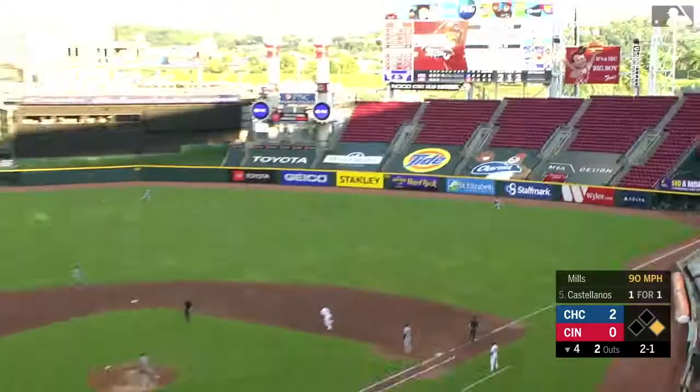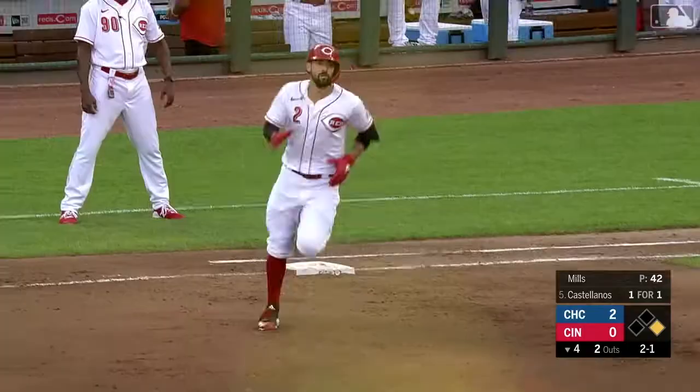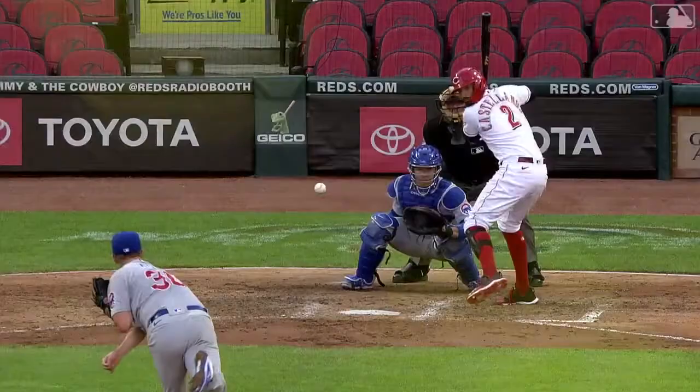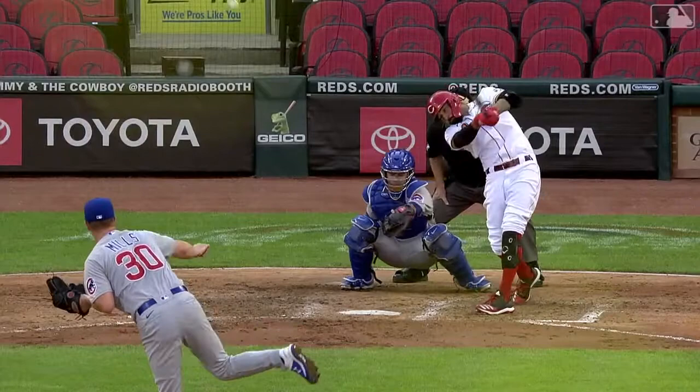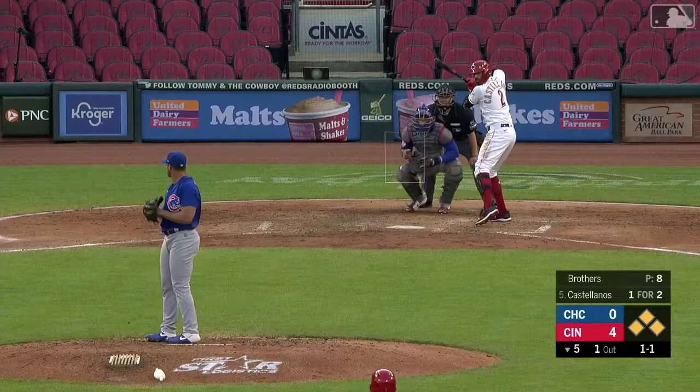That ball hit hard in right field, backing up is Hayward — it will fly out of here. The first home run is a Red for Nicholas Castellanos, and he gives his team the lead over his former team, two to one, on a one-one count.